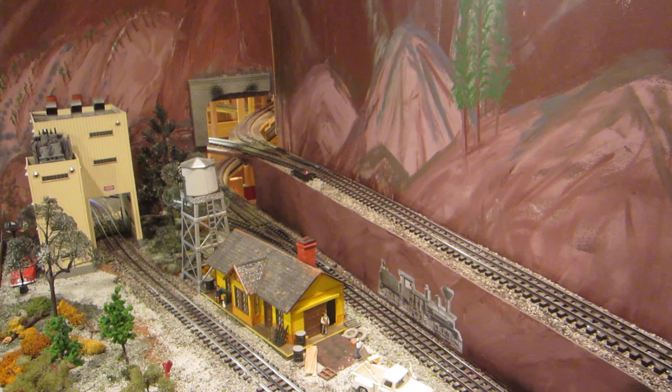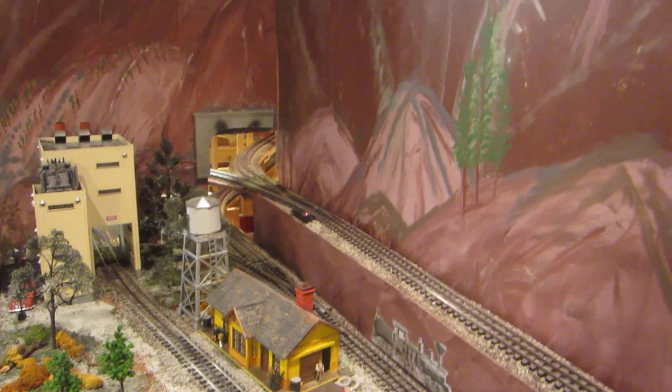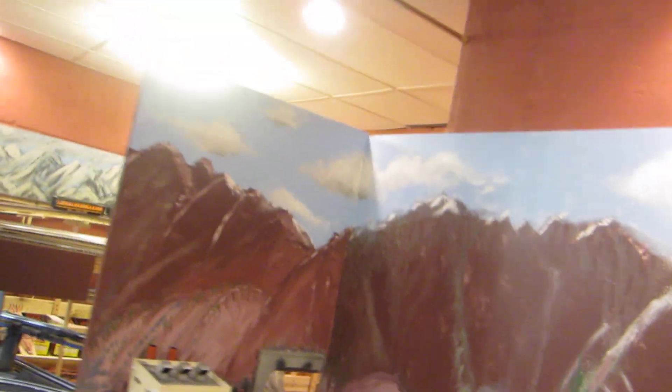This is an incredibly easy operation to have on any layout of any size if it's just planned for. The reality of what's happening on the Glacier Line in this particular setup is you have one simple track leading into Monaco.